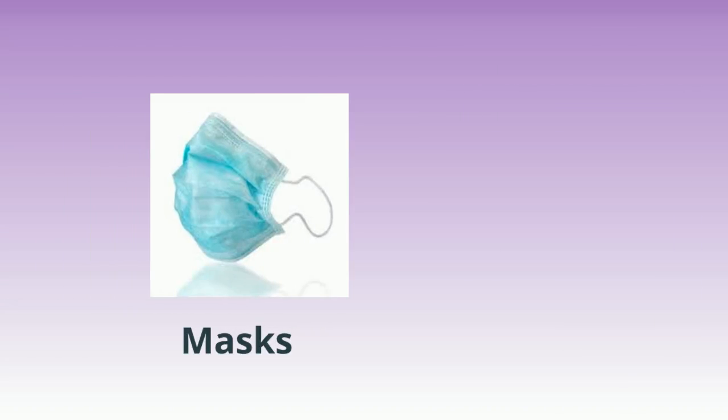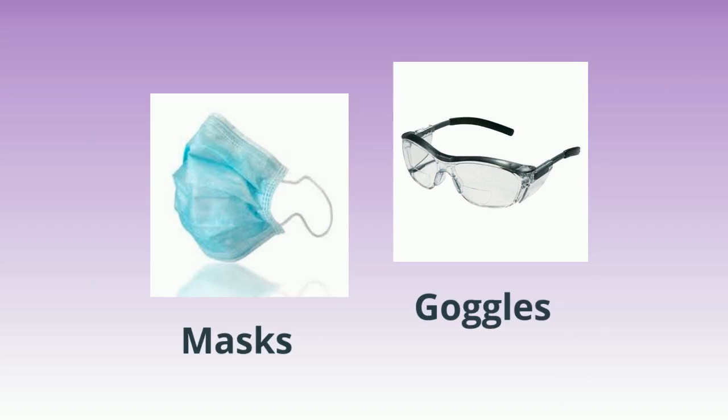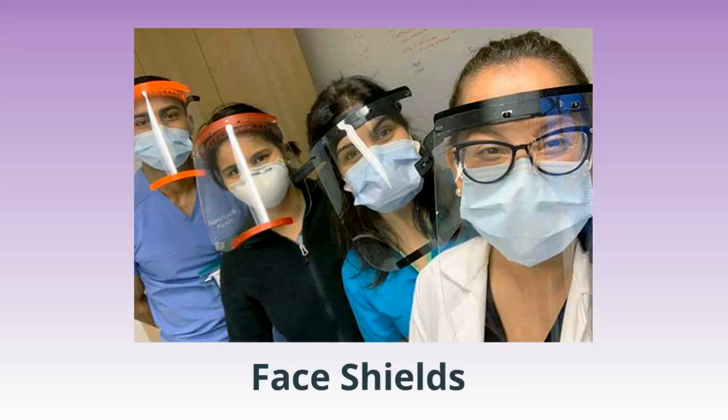A mask should be worn when caring for clients with respiratory illnesses. Masks should fit snugly over your nose and mouth. Goggles provide protection for your eyes — eyeglasses alone do not provide proper eye protection. Goggles should fit snugly over and around your eyes. Face shields protect the face, nose, mouth, and eyes. They should cover your forehead, extend below the chin, and wrap around the side of the face.